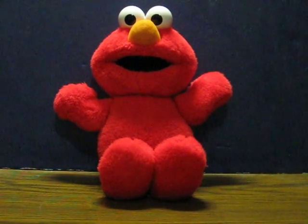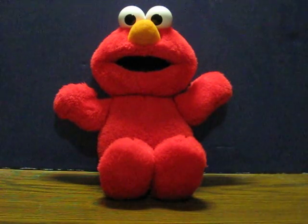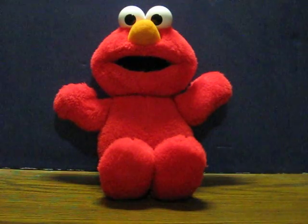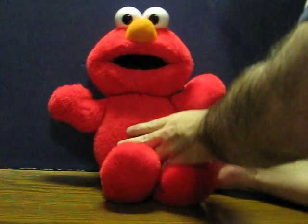This is a 1997 Sesame Street Tickle Me Elmo from Tyco. He is going up for sale, and this is just a quick demonstration to show how he works. He's got his batteries in, so all you have to do is squeeze him.